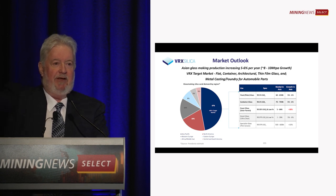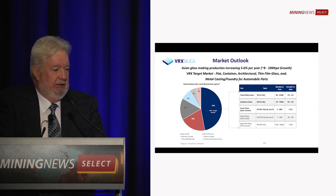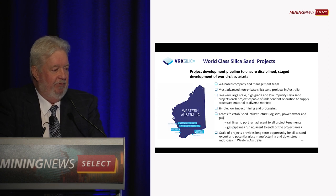We've got five glass factories in Australia, 270 in China. But we don't need to go to China — Korea and Japan will eat up everything we've got.